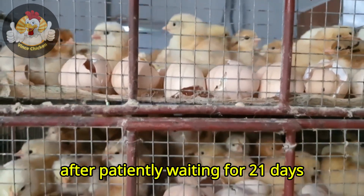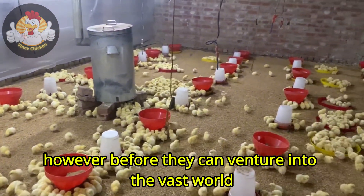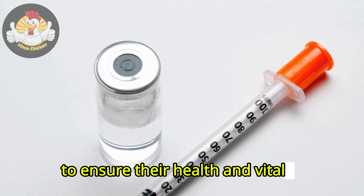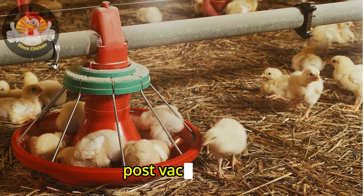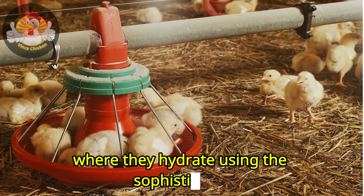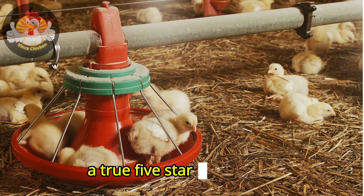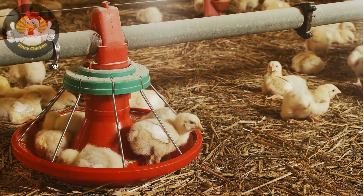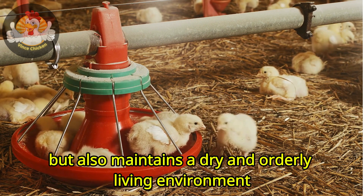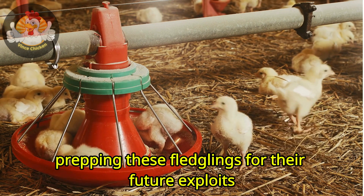After patiently waiting for 21 days, these little cherubs are ready to hatch. However, before they can venture into the vast world, they undergo essential vaccinations to ensure their health and vitality. Post-vaccination, the chicks relocate to a luxurious, temporary haven where they hydrate using the sophisticated Big Dutchman nipple drinking system—a true five-star experience. This system not only provides pristine water, but also maintains a dry and orderly living environment, prepping these fledglings for their future exploits.